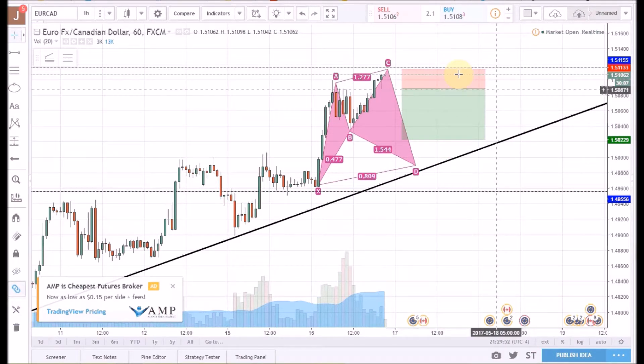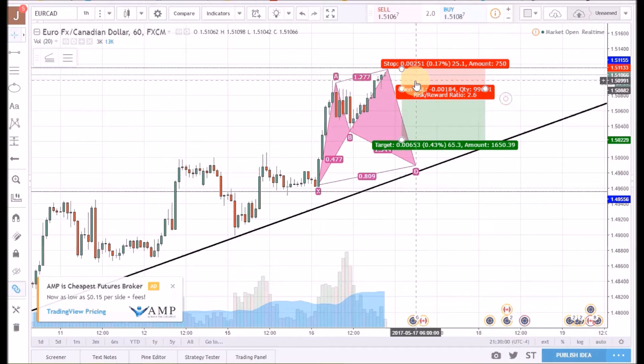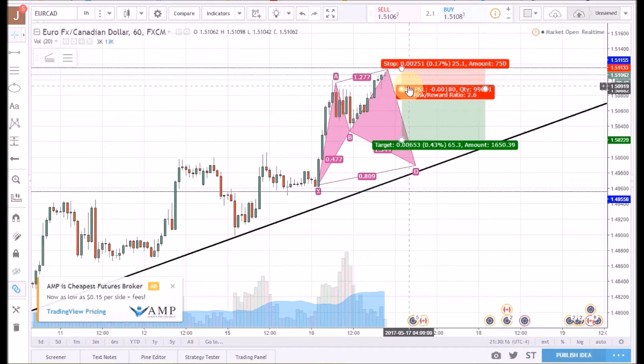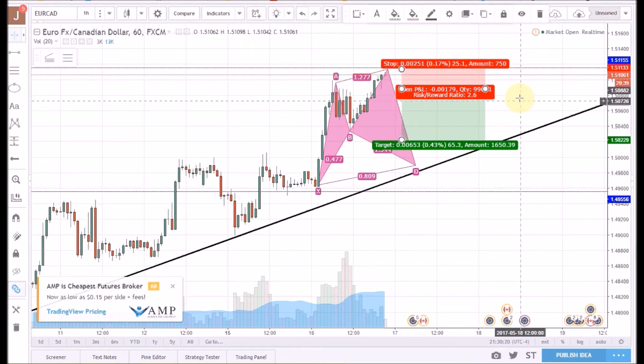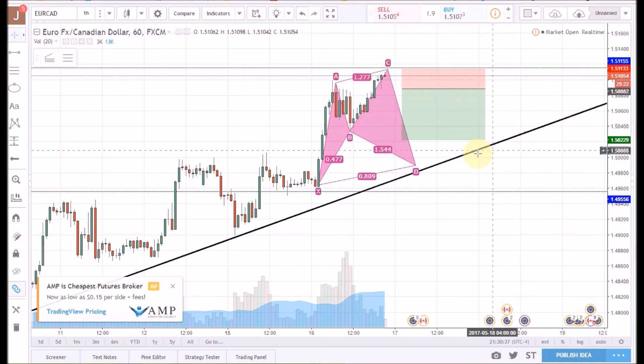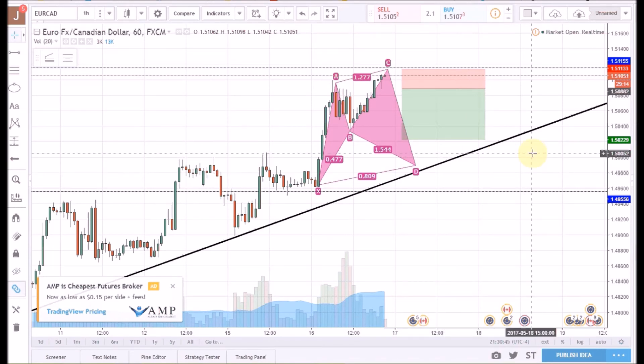I've got a stop loss of 25 pips with a target of 65 pips, so it's a decent trade. We're in the Asian session right now — I'd like to see it hit this level of resistance by around midnight. If it does, I'm going to go ahead and place my sell stop before I go to sleep tonight, with an entry around 1.5088. That gives me a good 25 pip stop loss and a 65 pip profit target, which seems just right — not overly aggressive. Good luck to everyone, and hopefully this was interesting.